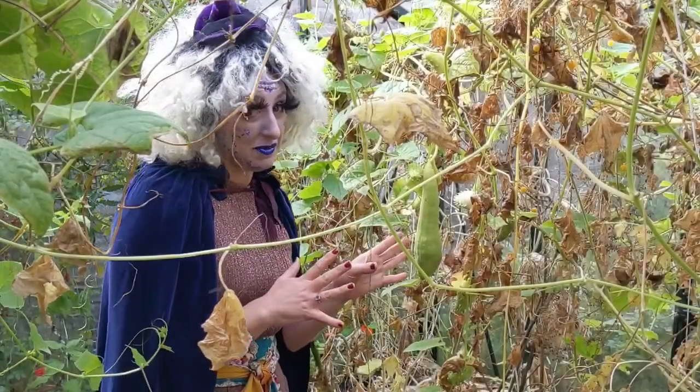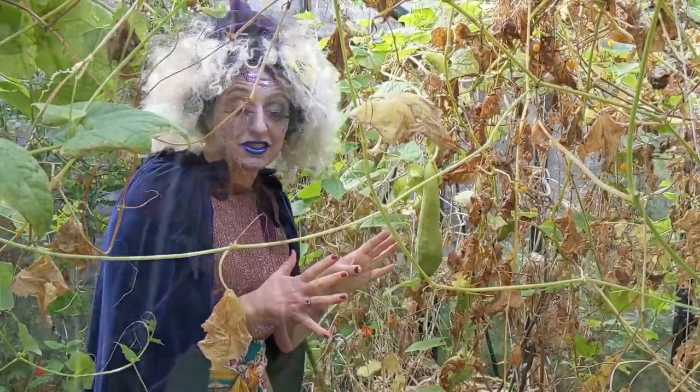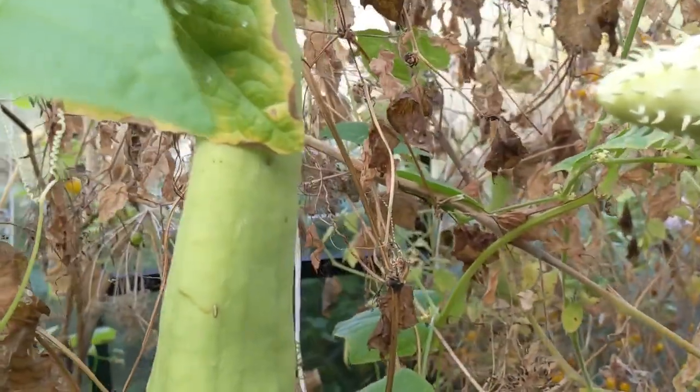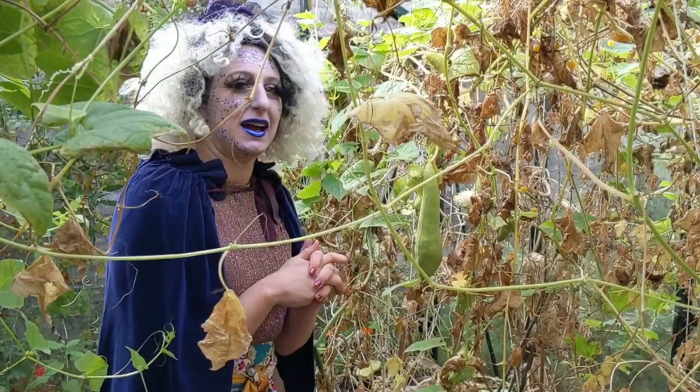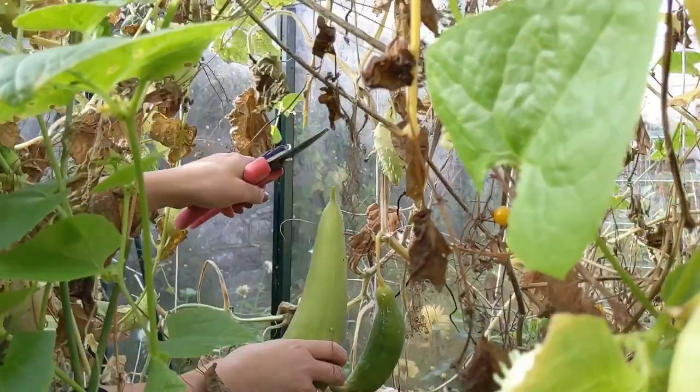Now this amazing plant is actually a loofah. It is related to the snake gourds and to cucumbers but you don't usually eat it. What you actually do is make a bath sponge — a loofah — out of it, and you can scrub your itchy back with it in the bath.